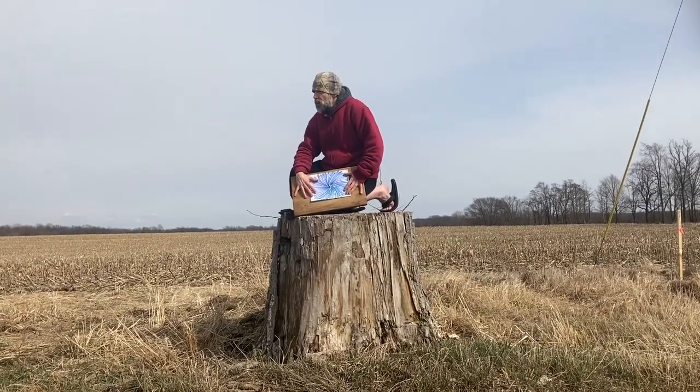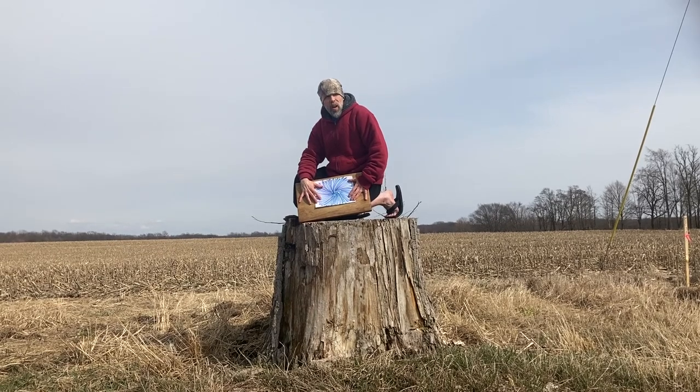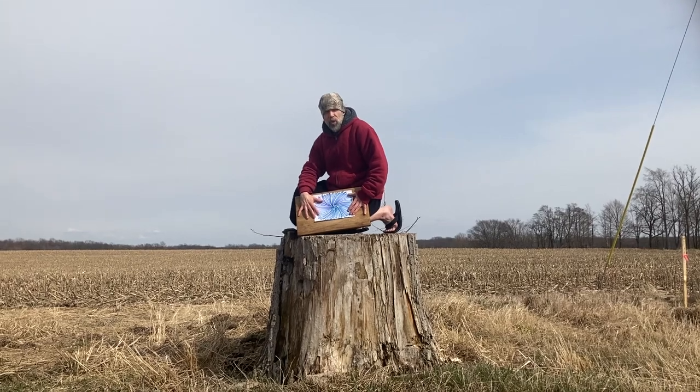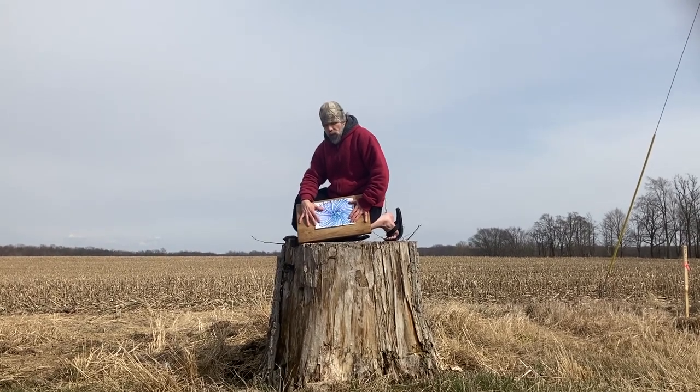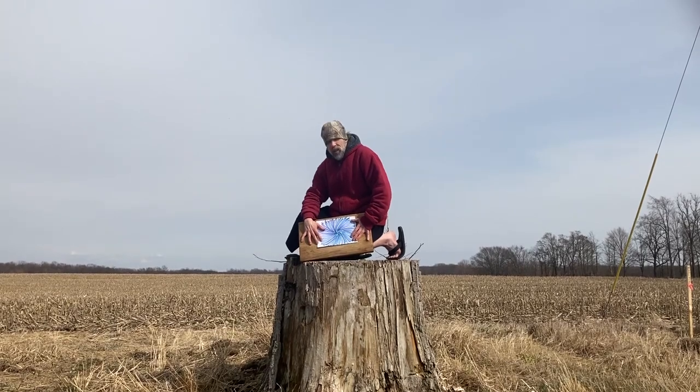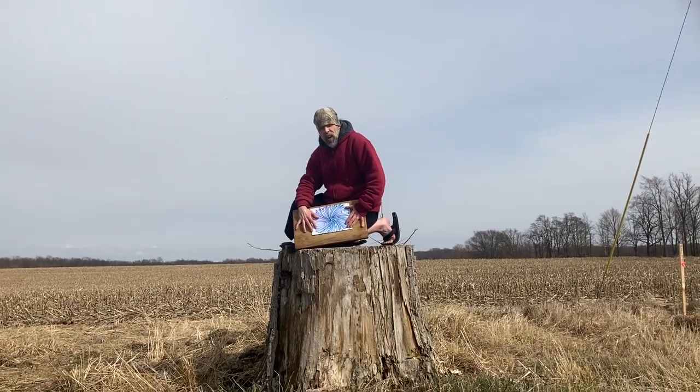Hey everybody, we're out here on day eight. Never thought I'd find myself sitting on top of a stump in the middle of nowhere, but that's the things you do for YouTube. Anyway, repeating pattern of the flower. Tomorrow's our last day of filming on day nine. I'm excited to put this together. We'll see you on day nine.